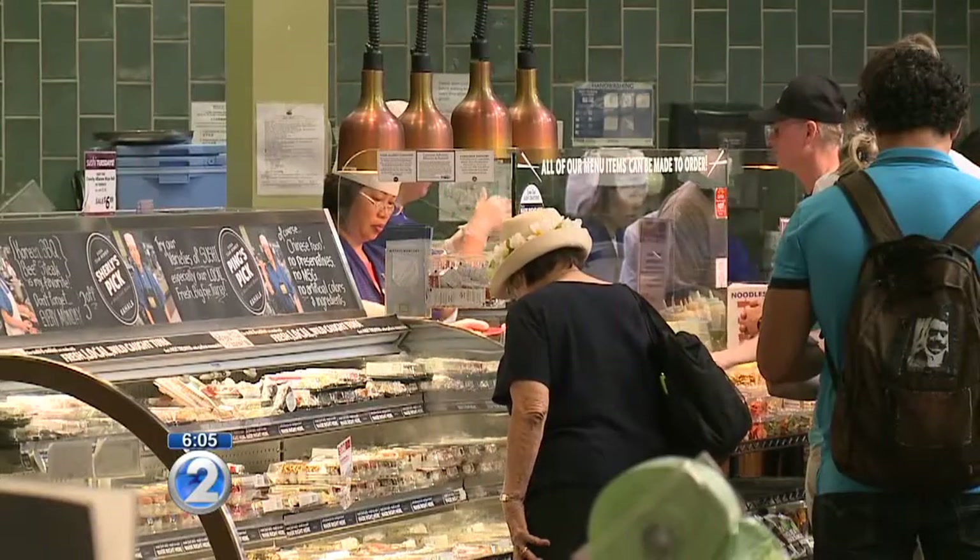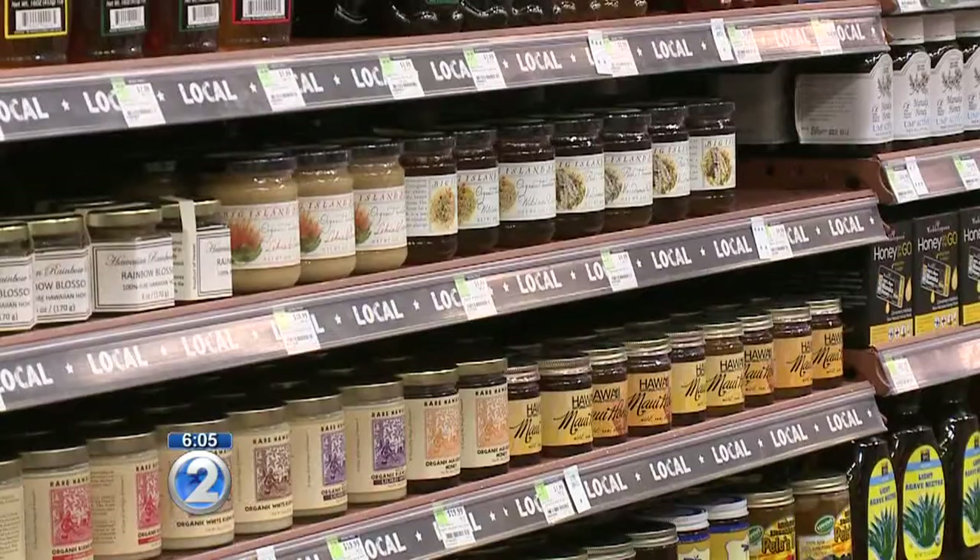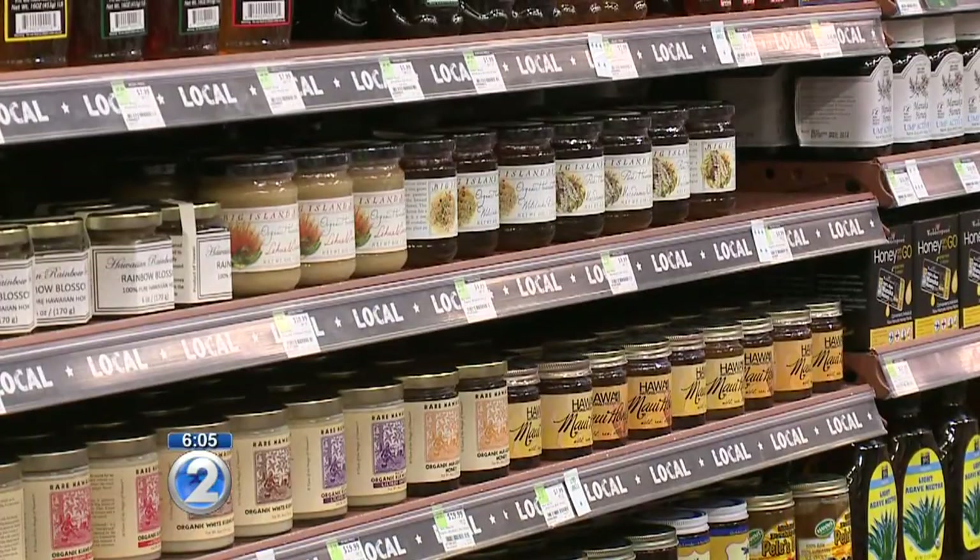At this point in time, we work with about 300 local farmers and producers to supply the three stores. So when we open another store, we'll have an opportunity to expand the partnerships with existing and new suppliers.